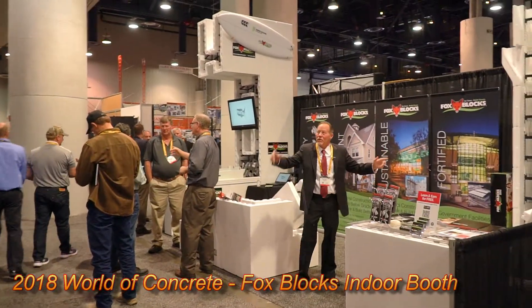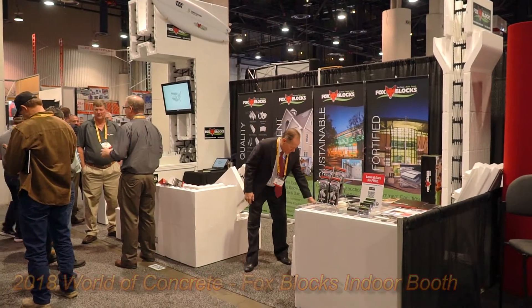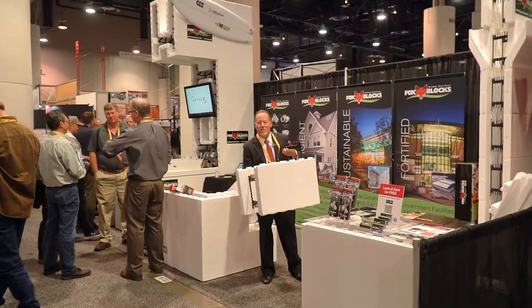So 2018, World of Concrete. Here we are going strong showing off the Fox Compact Block.